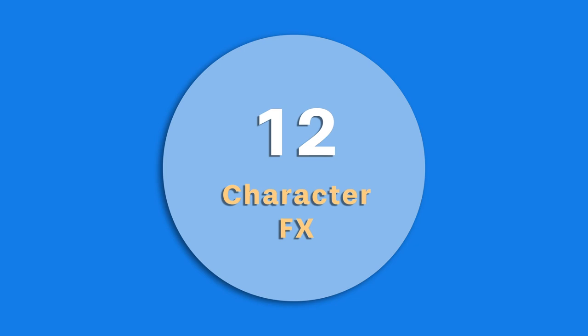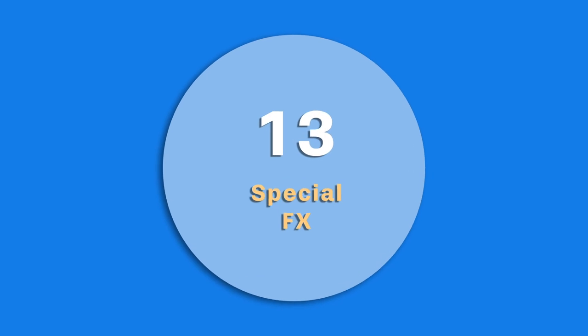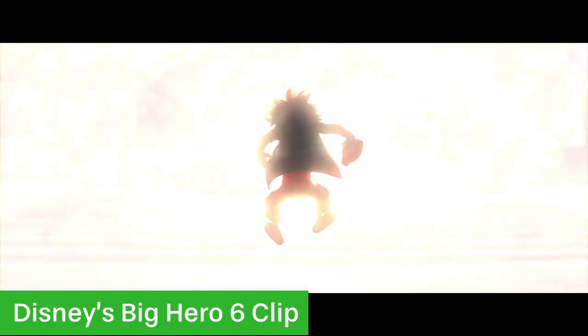At number 12 there are the character effects artists, and these people deal with everything to do with a character that's not living — their clothes, their hats and stuff like that. And then there are the special effects guys who do exactly what you'd expect: everything from explosions to footprints.